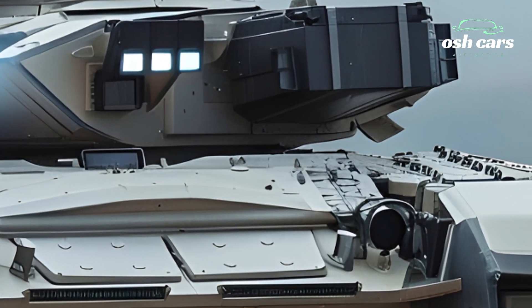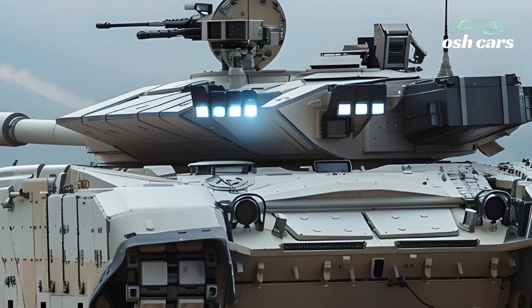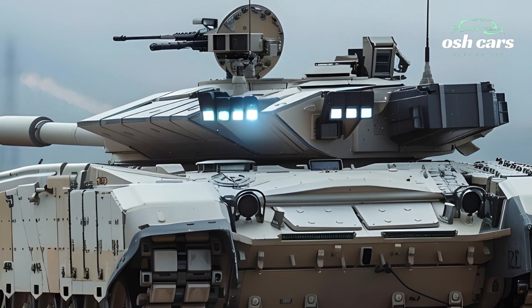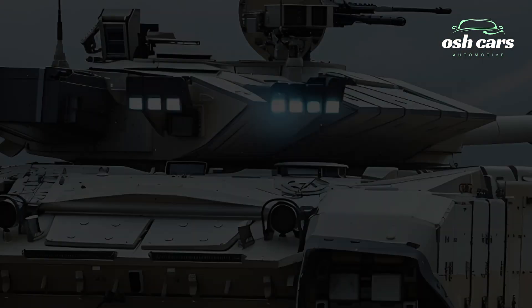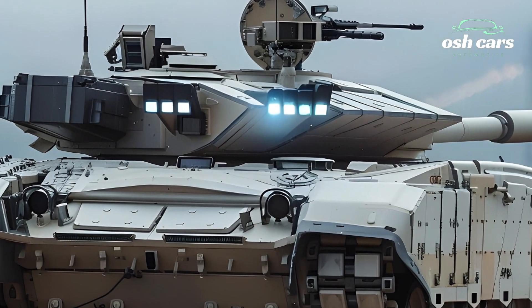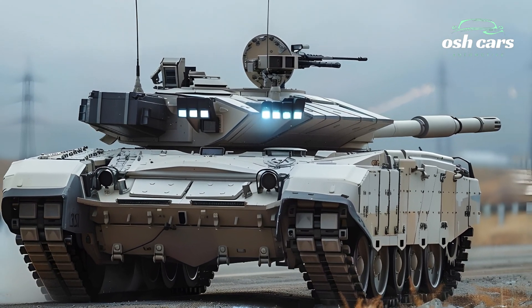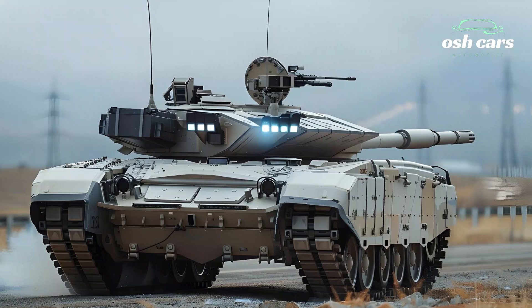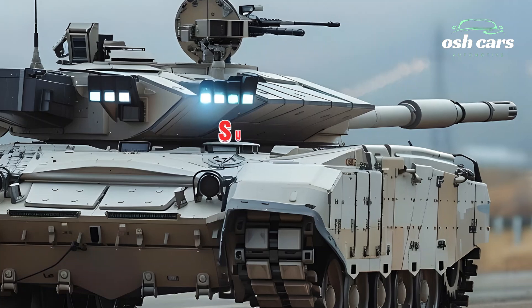The tank's defensive systems have also been significantly enhanced. The M1A2T is outfitted with advanced composite armor and modular explosive reactive armor, ERA, offering robust protection against incoming missiles and projectiles. Its active protection system, APS, has been upgraded to counter emerging threats, including top-attack munitions and drone-delivered explosives.